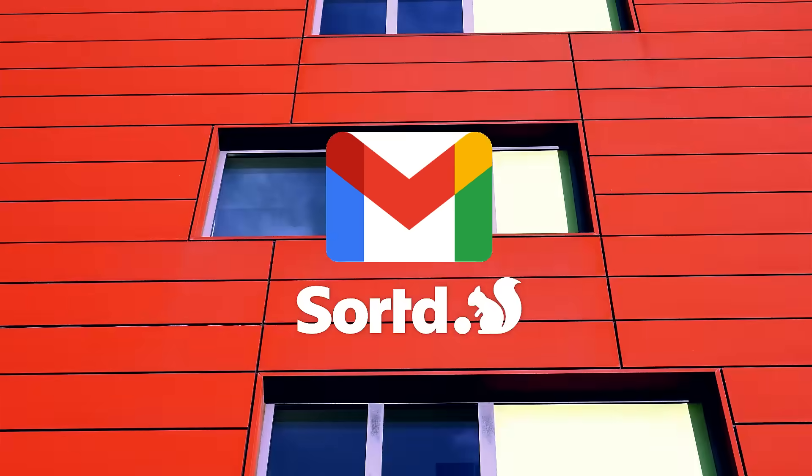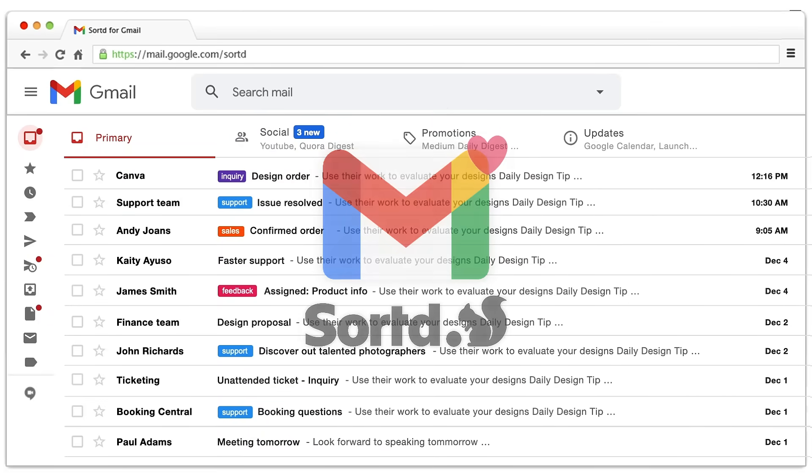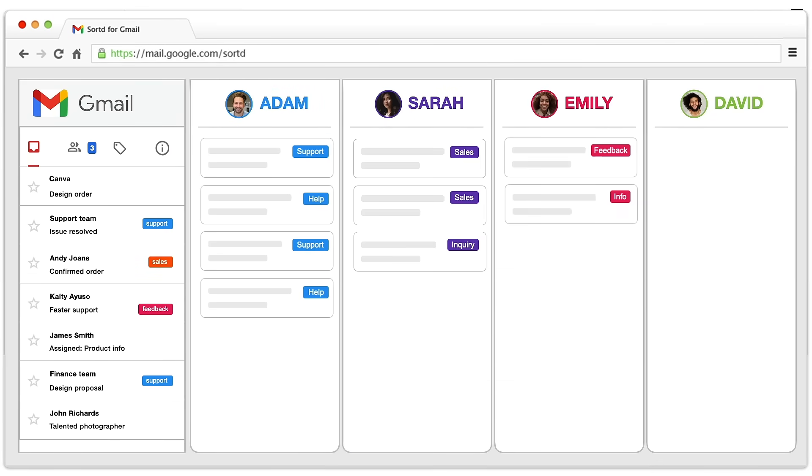If you use Gmail with your team, you've got to try Sorted for Gmail. My team loves Sorted. It transforms our Gmail into an organized process for staying on top of customer emails, so we can respond lightning fast every time.